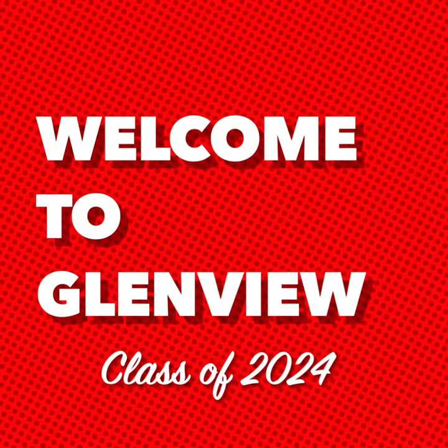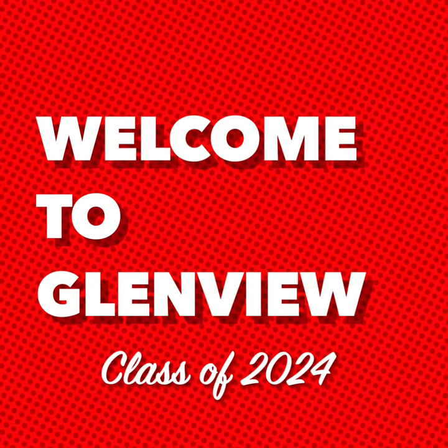Welcome, grade nines, class of 2024. Stay tuned for a brief tour of the school so you can get to know the halls of Glenview for that day when we get to return to our building.